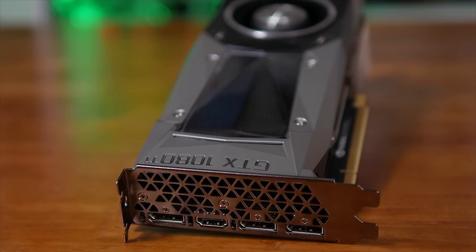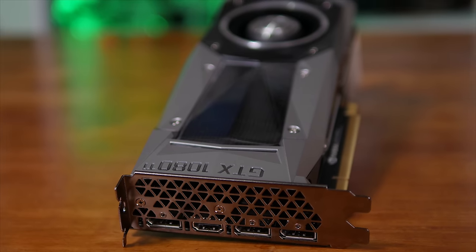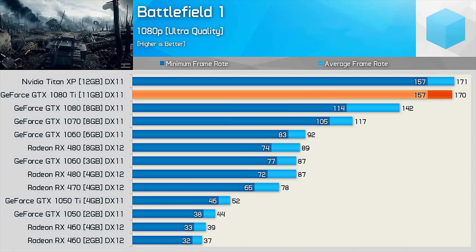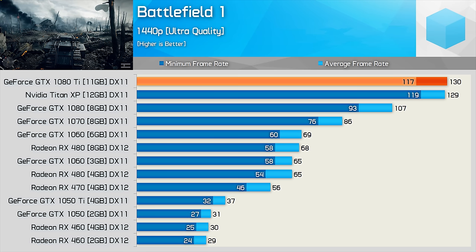Feel free to skip to the games that interest you, but if you're like me and think 20 games is a good little start, then let's get on with it. Those seeking extreme frame rates in Battlefield 1 will certainly receive them at 1080p with the 1080 Ti, as it matched the performance of the Titan XP. This was also the case at 1440p, and here NVIDIA's new flagship gaming graphics card pushed well over 100fps at all times.